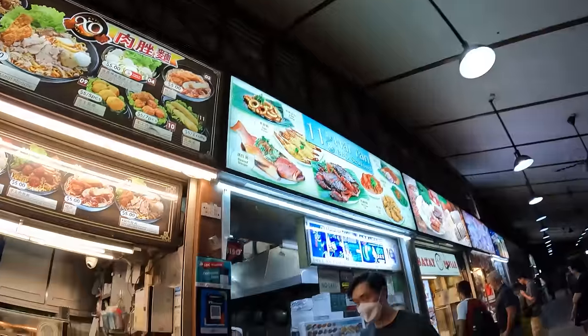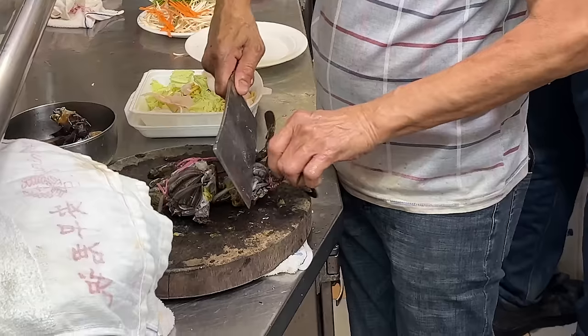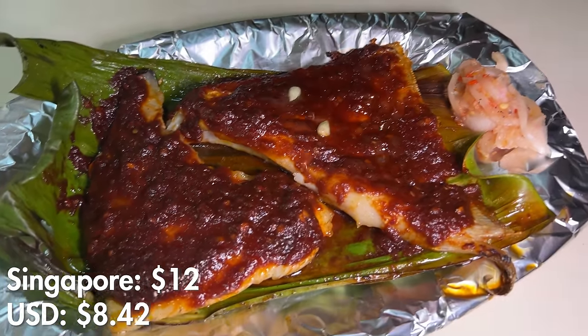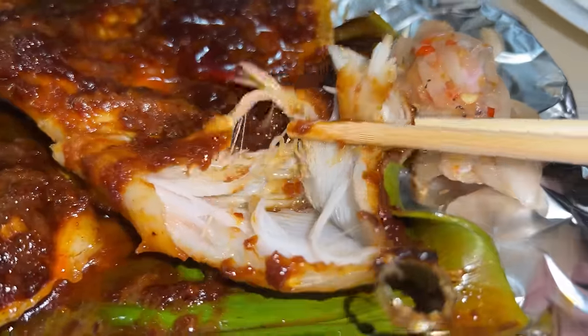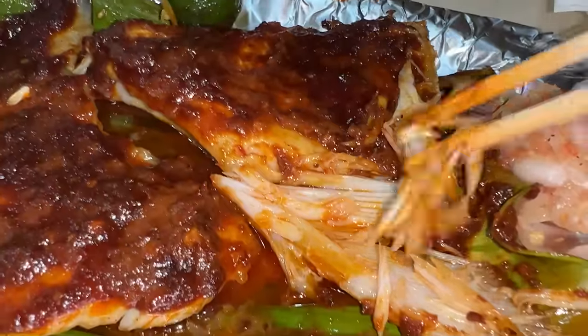There's another barbecue place — let's try it out. Hai Yen Barbecue. This is another classic dish I've yet to have while in Singapore: spicy barbecue stingray. This thing is just covered in chilies and sambal. Squeeze some citrus on that — look how beautiful the meat is. Tender white, stringy pieces of meat just covered in that chili sauce. That's so good, especially with the citrus giving it some acid to balance out that rich deep flavor of the sauce. The meat is just absolutely succulent.